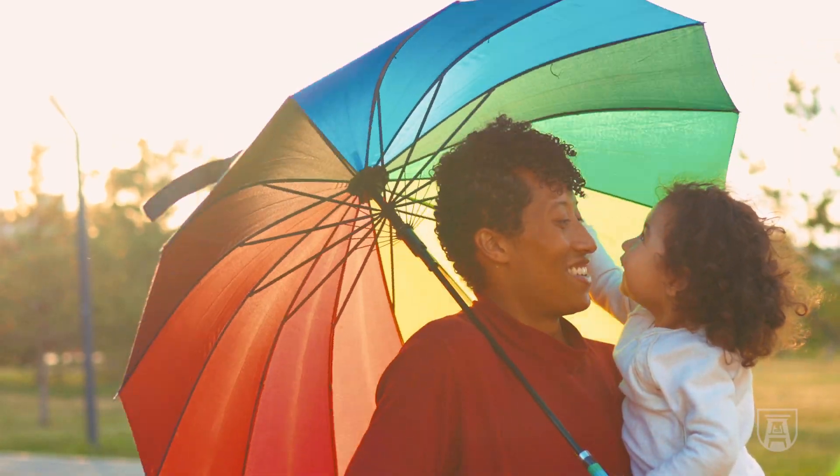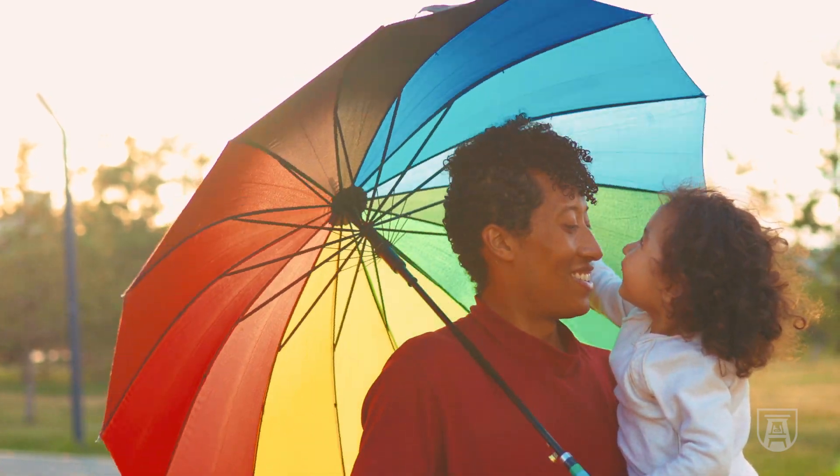We like umbrellas. Anytime you're going to be out for any length of time, you can use a parasol or an umbrella.